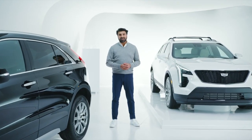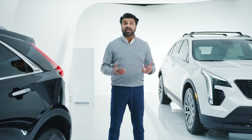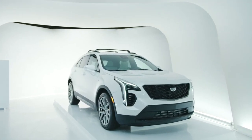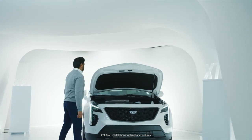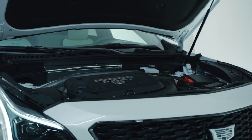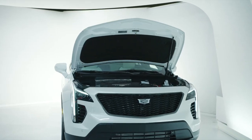Hello and welcome to Cadillac Live. My name is Zane, I'm going to be your live agent today and we're going to spend the next few minutes looking at the 2021 XT4. The XT4 has a 2.0-liter turbo four-cylinder engine which produces 237 horsepower and 258 pound-feet of torque, mated to a 9-speed automatic transmission which makes it a very agile and responsive drive.